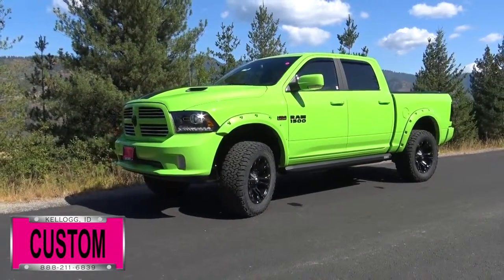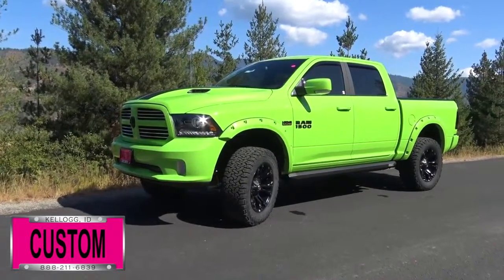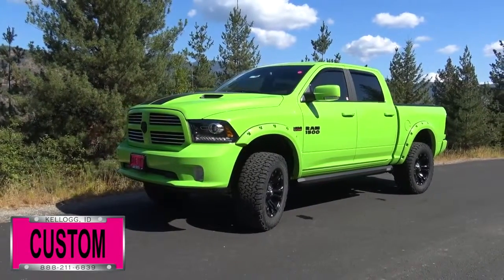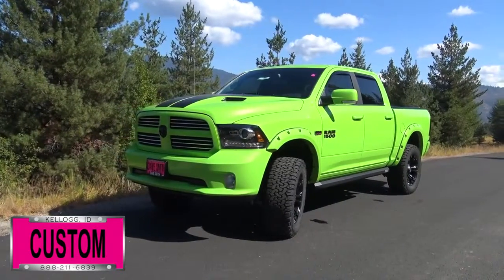Here at Dave Smith Motors, we pride ourselves on doing customized accessories better than anyone. Today I want to give you a quick look and walk around this brand new 2017 Ram 1500 Sport Crew Cab 4x4 with a sublime green sports package. This, my friends, is a prime example of what our Dave Smith Customs team can do for your new truck.